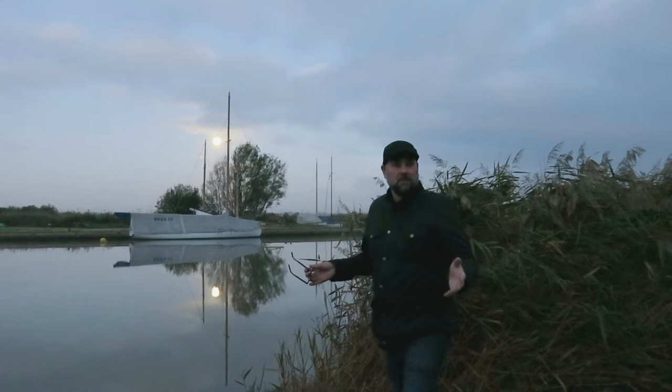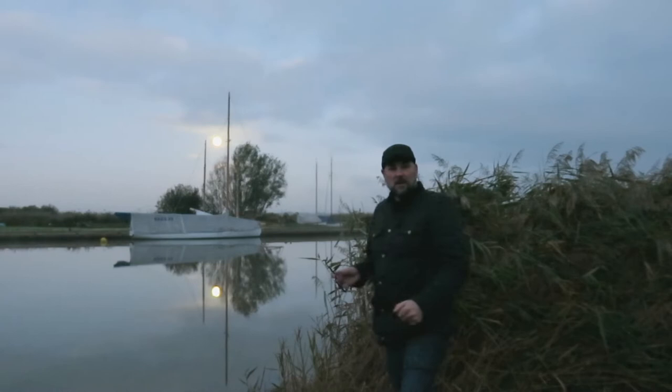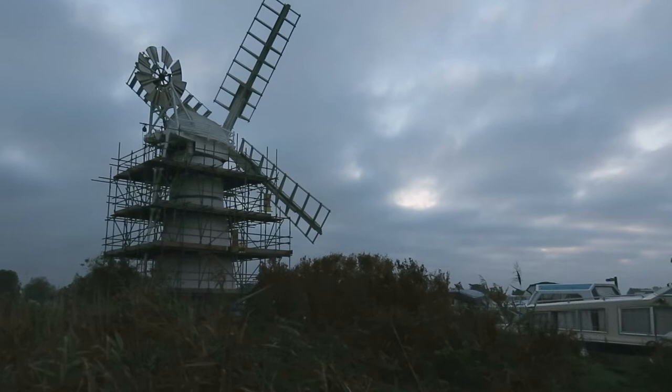Well look, can we start with what are the problems? Composition is the key element for any photo, and for this particular scenario here in Thurne, I haven't been here for over a year and we've got construction going on with the Thurne mill behind us, which looks dreadful for any landscape photographer wanting to take images of that. So that's just not going to happen.